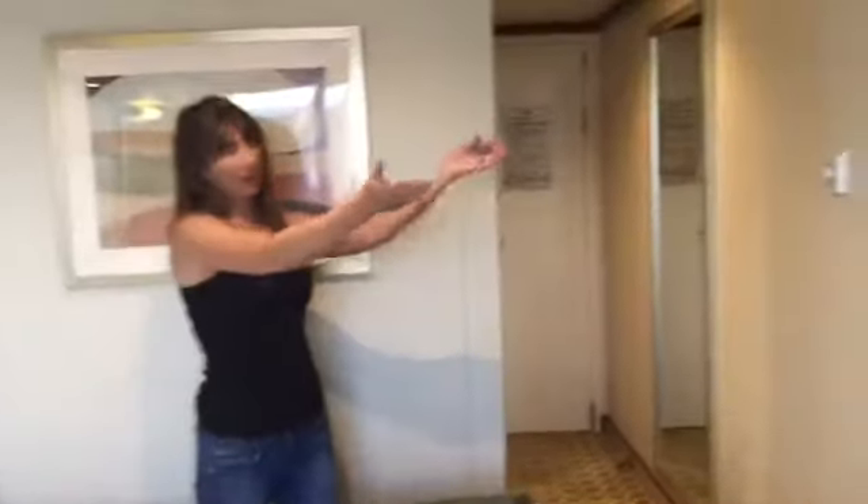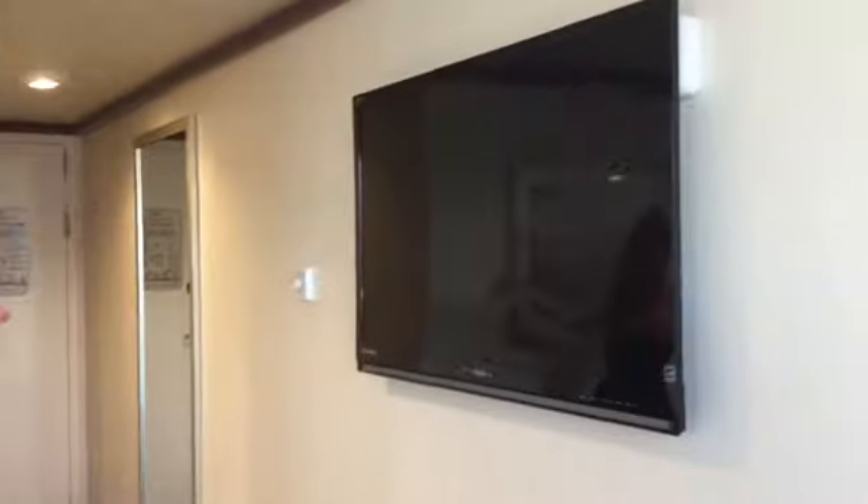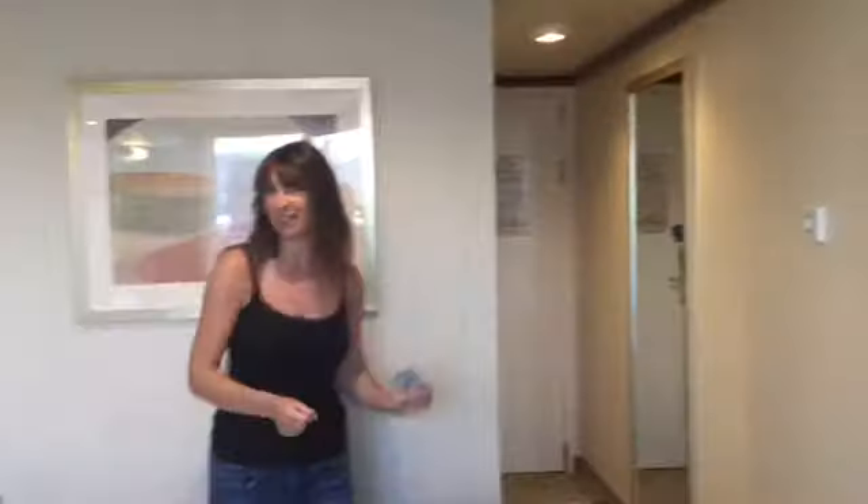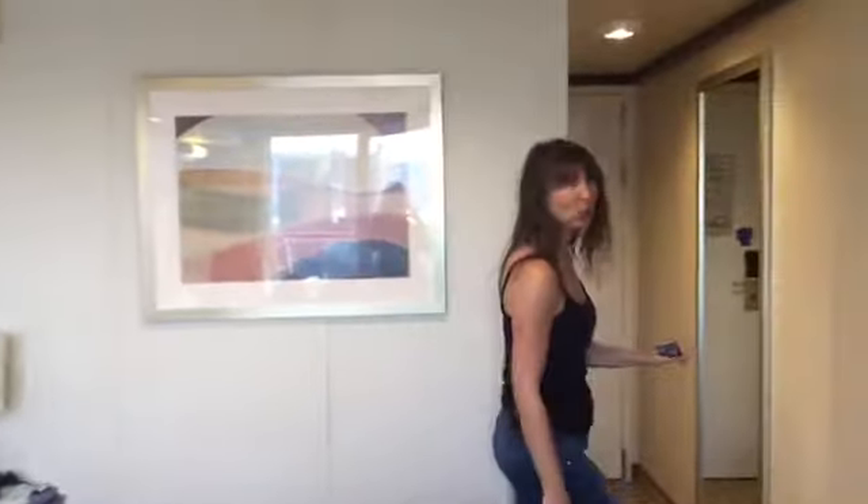You'll also see a very nice big flat screen TV. I was asleep before I even really got a chance to watch it last night, but it's a lovely TV, nice big screen. This cabin can take a third person — up here on the ceiling is a pull-down mattress, believe it or not. That mattress would come down to create a third berth.